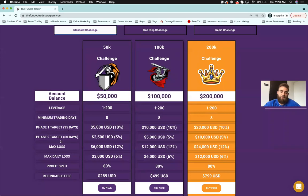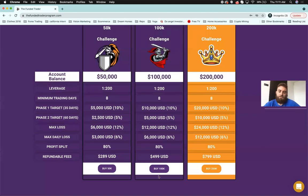Phase 2 will be 60 days, still with the eight minimum trading days — that doesn't double or anything. Max loss is 12% and max daily loss is 6%, which gives you more room than what most other firms are doing. The profit split is 80%. The fees are $289 for the 50k, $499 for the 100k, and $799 for the 200k. These are all refundable — if you pass Phase 1 and 2, the fee gets refunded at your first withdrawal.